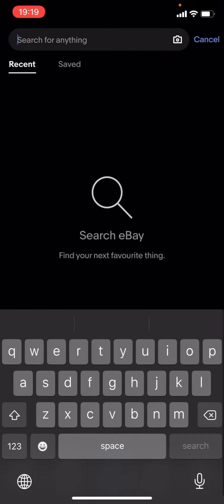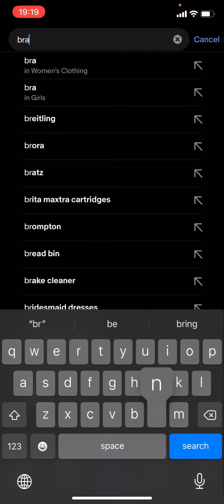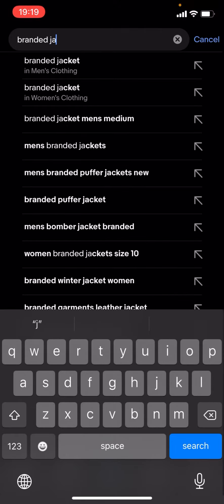What you have to do is click on the magnifying glass, press search, and just type up the brand of your choice. For now I'm just going to type up 'branded jackets' and click search.